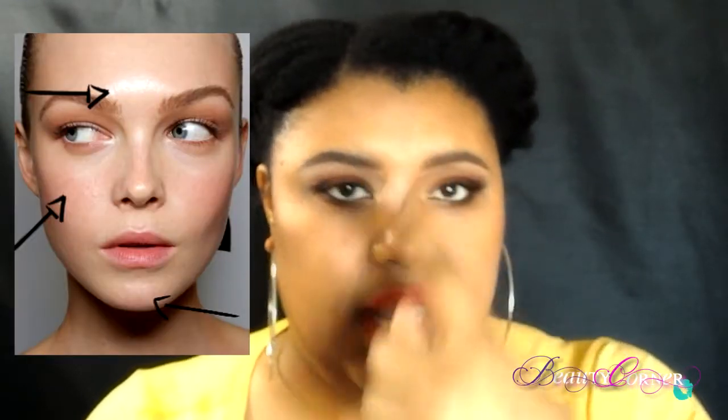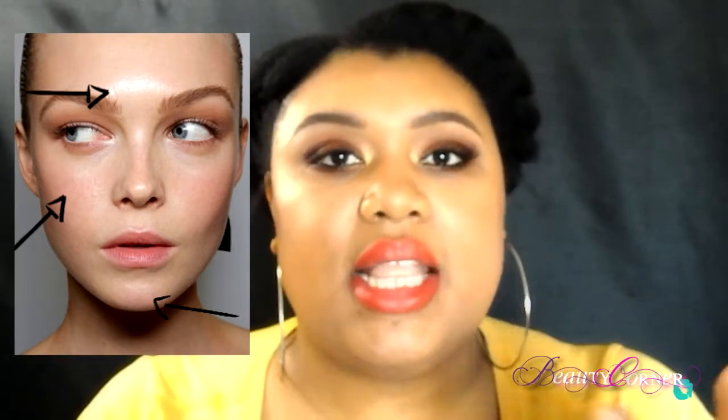The next skin type is combination. Most people fall within this skin type. A lot of people who are combination think they're oily because they get oily in their T-zone — that's your forehead, nose, chin, and cheeks. If you have combination skin, you don't get oily everywhere; it's usually at the end of the day or the middle of the day where you'd see the glare on your forehead, nose, or cheeks.